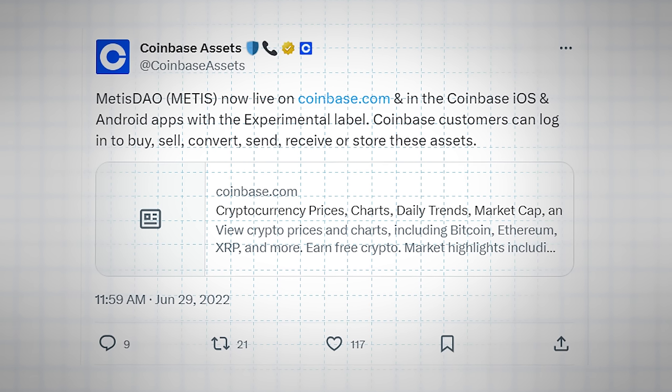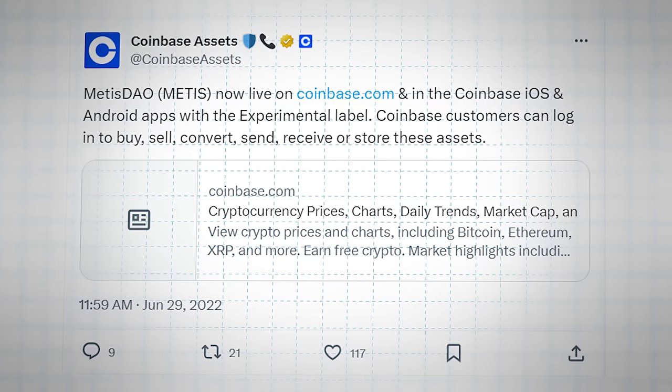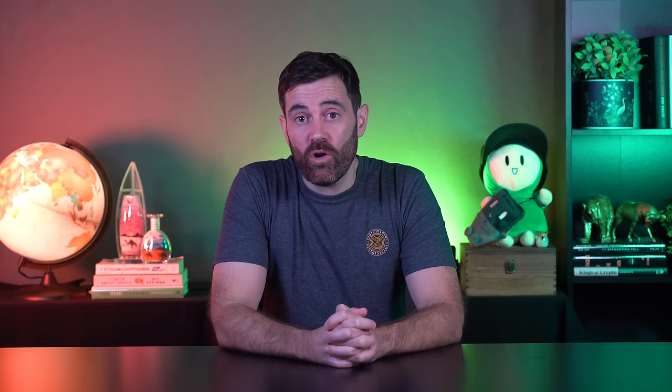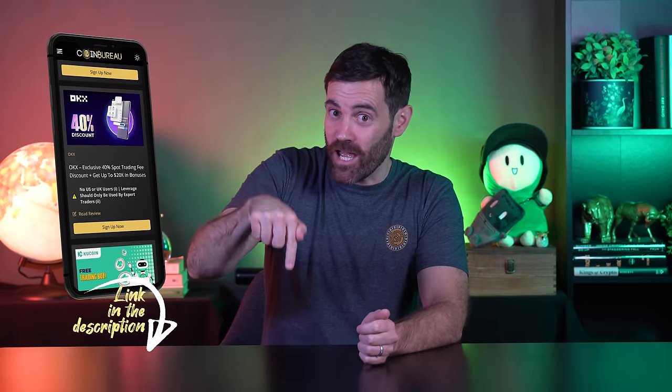The only caveat is to be on the lookout for catalysts. For small altcoins, the most significant catalyst will be listing on a larger crypto exchange, particularly US crypto exchanges. Statistically, altcoins will continue to pump for days or even weeks after they list on larger exchanges. This underscores the importance of having accounts on multiple exchanges — the Coin Bureau deals page has the biggest discounts on trading fees and up to $40,000 of bonuses on the best crypto exchanges.